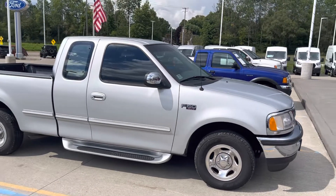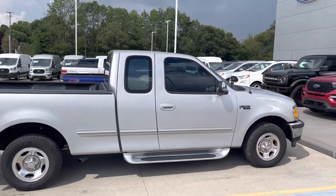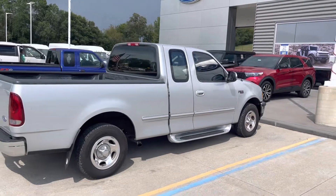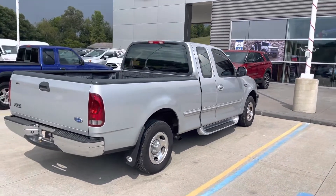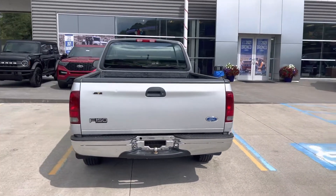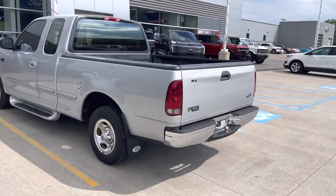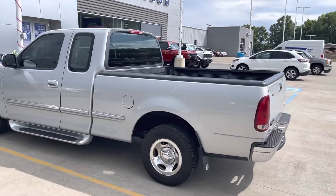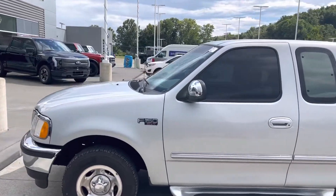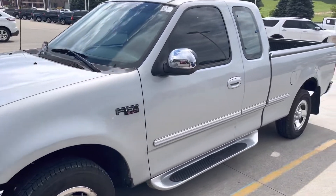Hello, this is Tim at Loud Motors Ford. I just wanted to get a quick video of this 1997 Ford F-150 extended cab we just took in. It has 30,000 original miles, clean Carfax, no accidents, no rust. This thing is amazing — you don't ever see these things this nice, this clean, with 30,000 miles.